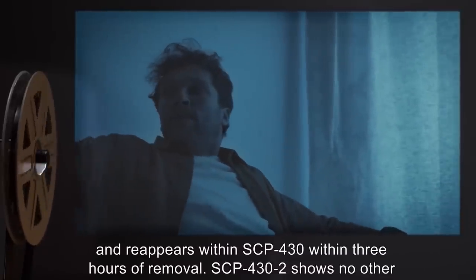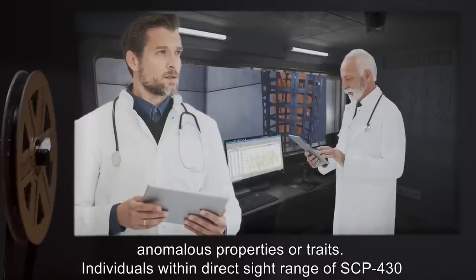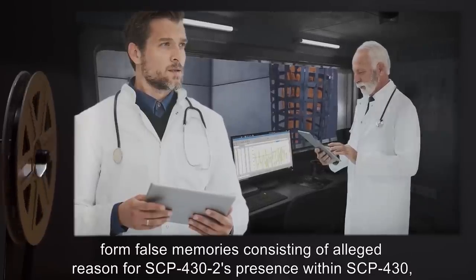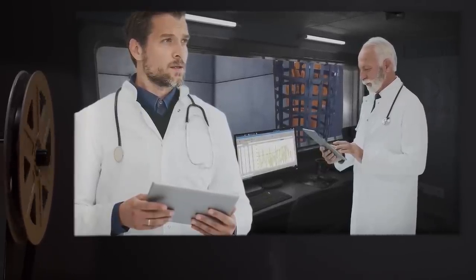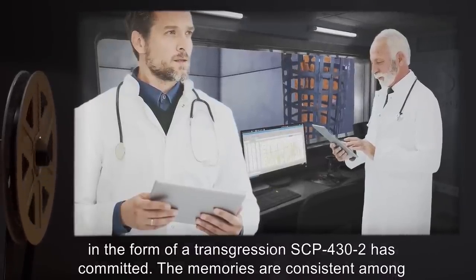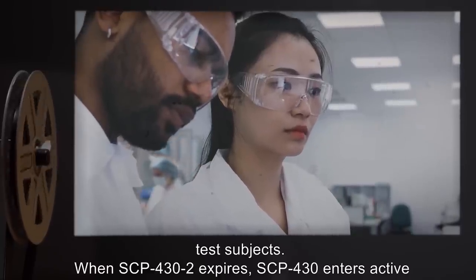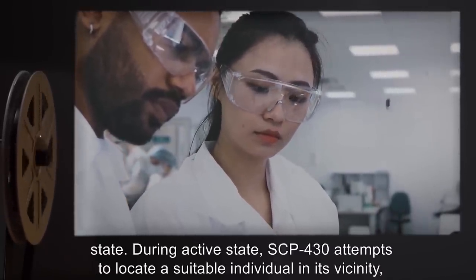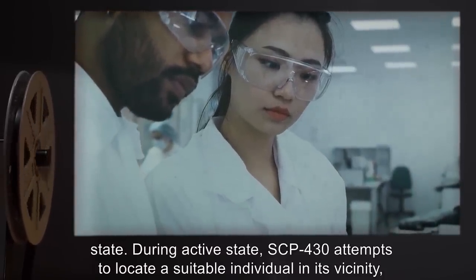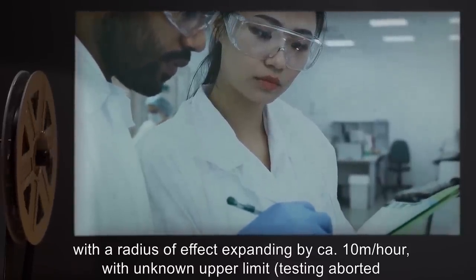SCP-432 shows no other anomalous properties or traits. Individuals within direct sight range of SCP-430 form false memories consisting of alleged reason for SCP-432's presence within SCP-430, in the form of a transgression SCP-432 has committed. The memories are consistent among test subjects. When SCP-432 expires, SCP-430 enters active state. During active state, SCP-430 attempts to locate a suitable individual in its vicinity, with a radius of effect expanding by approximately 10 meters an hour, with unknown upper limit. Testing aborted after radius of effect exceeded 300 meters.